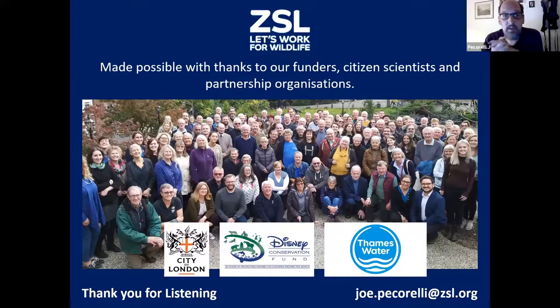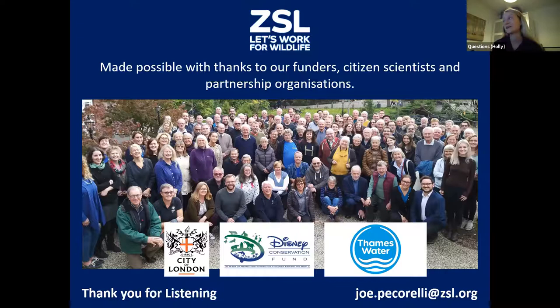If you'd like to get involved, there's a link through to our get-involved page on the last slide - you can sign up to our email list and get about six emails a year telling you about training events for the eel project and various other projects we run across the region. Thanks again for listening. The moderator notes lots of questions coming in - people asking how long do eels live?